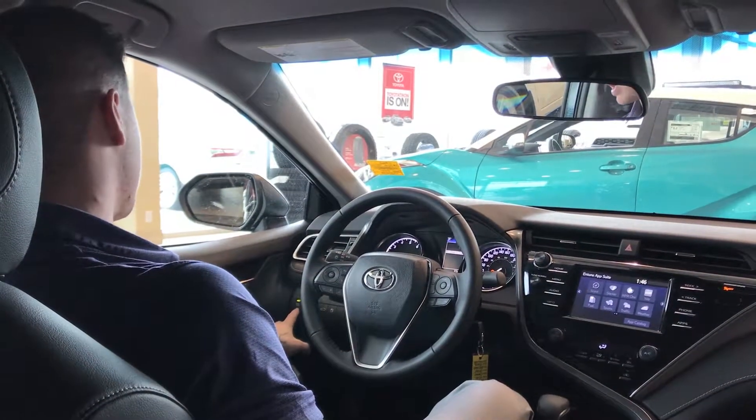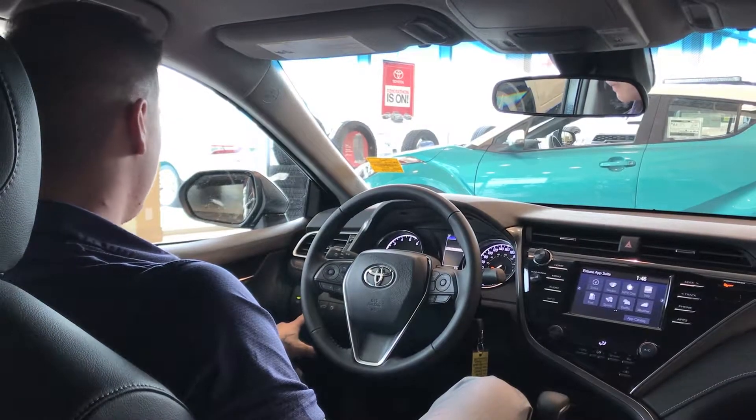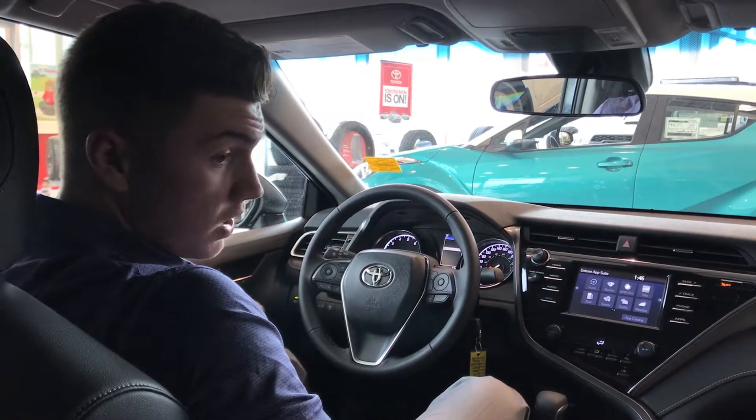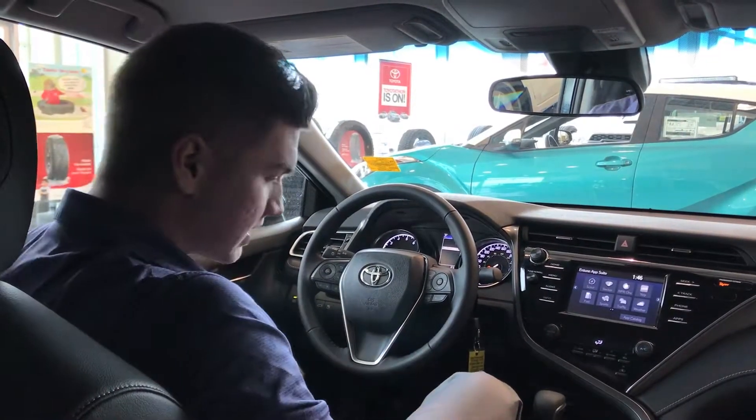Over on the left side here you've got your automatic high beams and your traction control button. Another cool feature is that all four of these windows are auto up and down, which is pretty convenient.